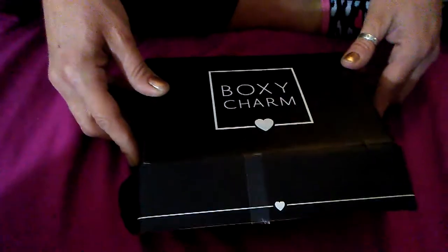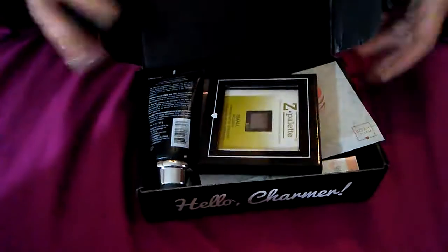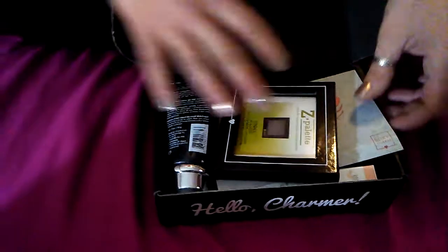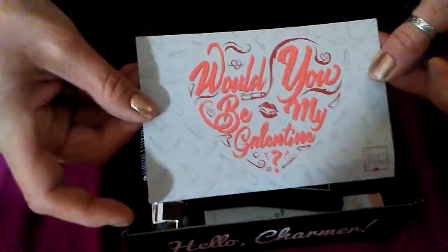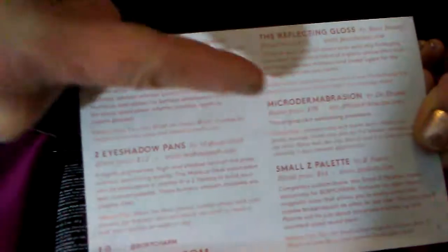Hey guys, this is my February BoxyCharm and my grandson's being my cameraman. This is what you get in first — 'Would you be my Galentine.' And on the back, it just shows the product listing and prices. As I go through and show you each product, I will give a description and tell you the price.